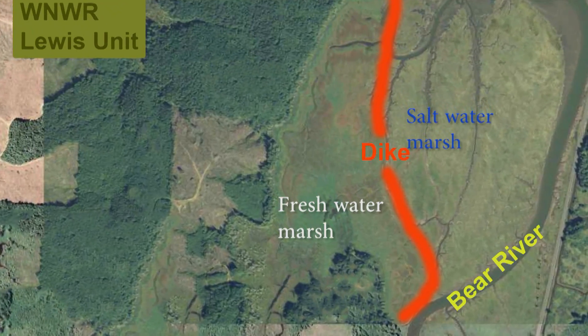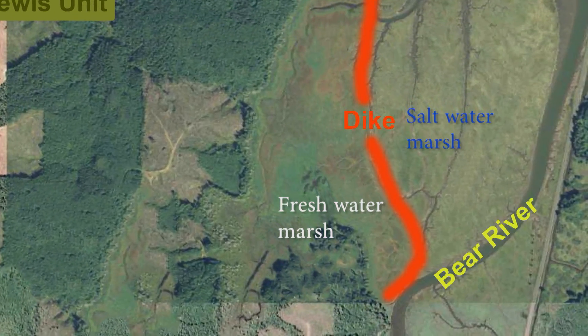Estuaries are one of the most productive environments on the planet. It's where the ocean waters meet the terrestrial and all the nutrients mix. In the 1950s, the south part of Willapa Bay was diked off with over five miles of dike, which effectively cut off all of that nutrient cycling.